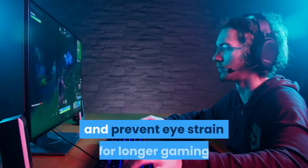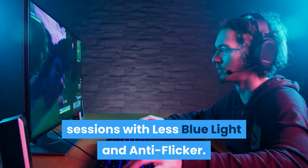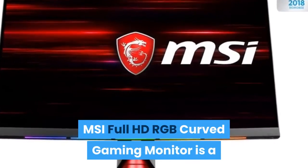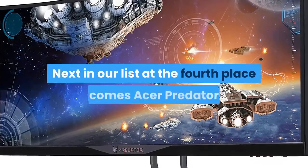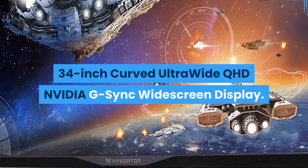Feel like you are in the game with the curved display to give you more game immersion and prevent eye strain for longer gaming sessions, with less blue light and anti-flicker. The MSI Full HD RGB Curved Gaming Monitor is a good ultrawide monitor one would enjoy. Next in our list at the fourth place comes the Acer Predator 34-inch Curved Ultrawide QHD NVIDIA G-Sync Widescreen Display.